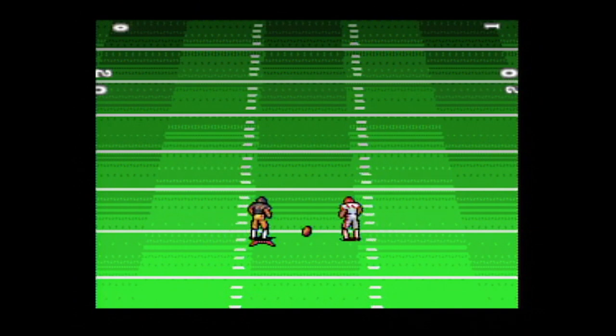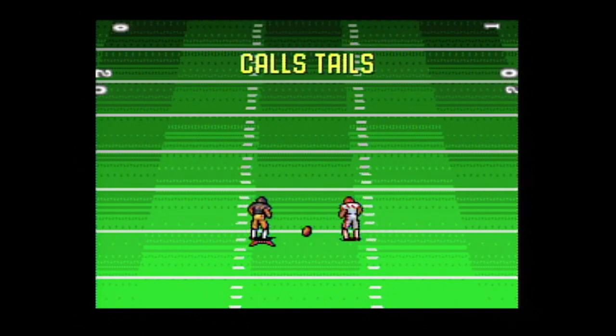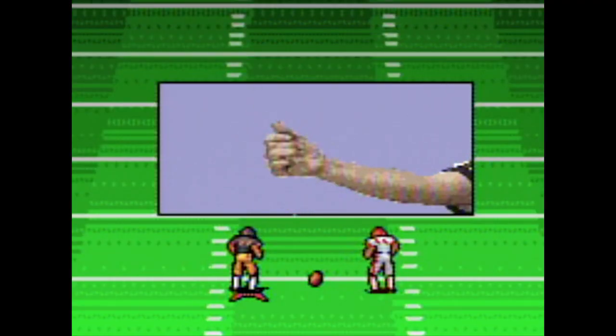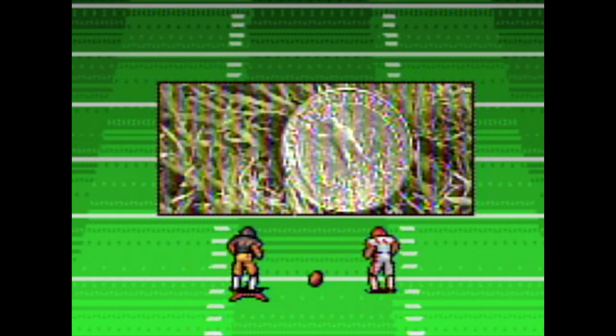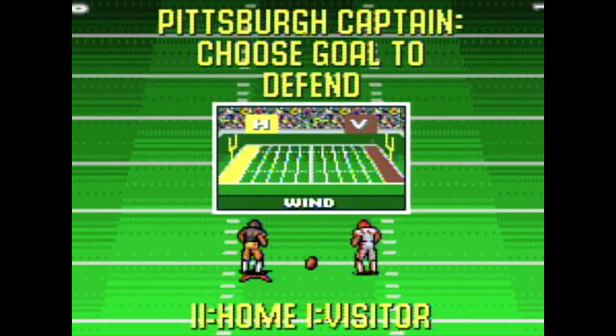Unlike TV Sports Football, you can participate in the coin toss, which creates your first full motion video segment of the game — the toss itself. You have a couple more selections and then everyone takes the field.